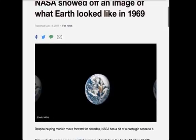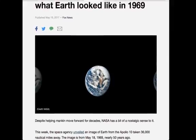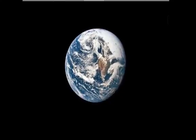Despite helping mankind move forward for decades, NASA has a bit of a nostalgic sense to it. This week, the space agency unveiled an image of Earth from Apollo 10, taken 36,000 nautical miles away. The image is from May 18, 1969, nearly 50 years ago. For people that say everything NASA shows is CGI — did they have CGI capable of doing that 50 years ago? That looks very similar to the planets we see with our own telescopes — similar in shape, just different colors.